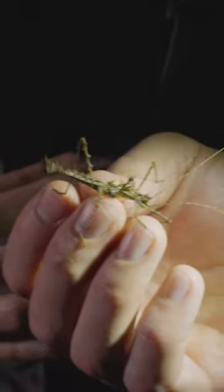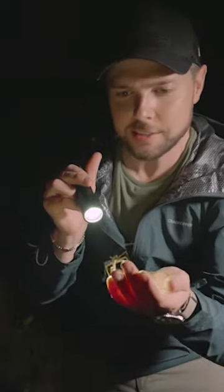That is a false head. So a would-be predator would actually go after the wrong side, giving it one last chance of escape.